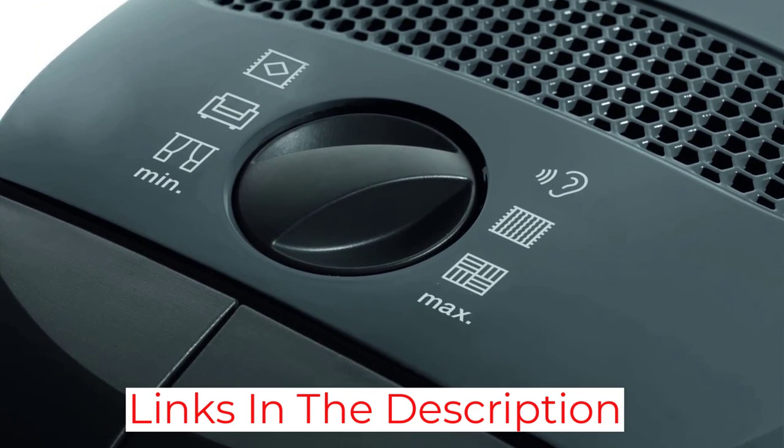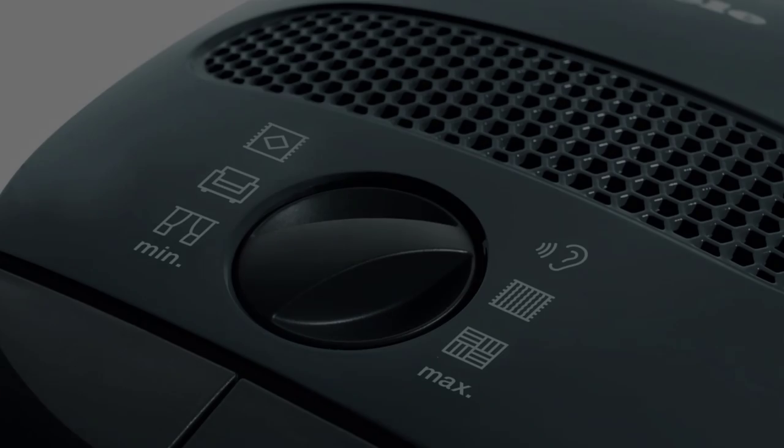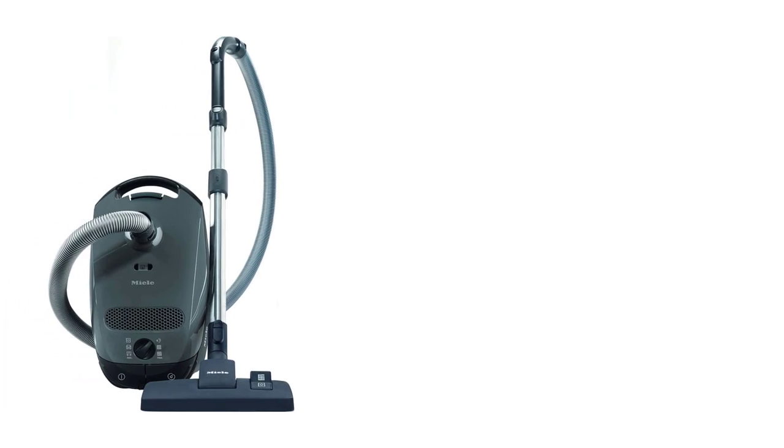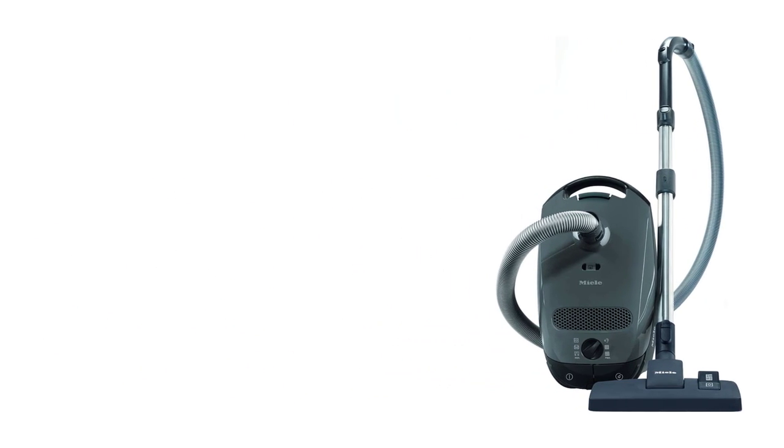It's also very maneuverable. Still, if you prefer using a stick vacuum, the Shark Stratos Ultralight is another good corded option that takes up less room while not in use, though it's more demanding in terms of maintenance and doesn't feel nearly as sturdy.